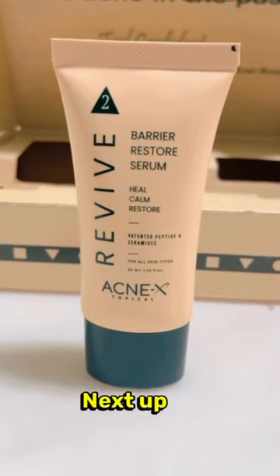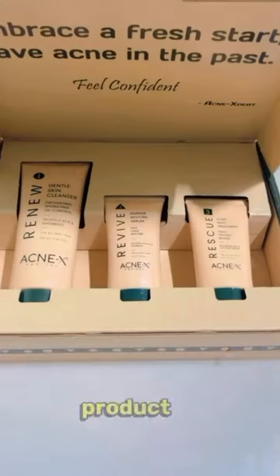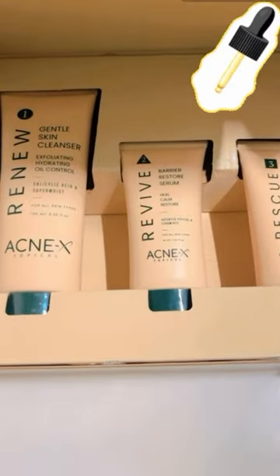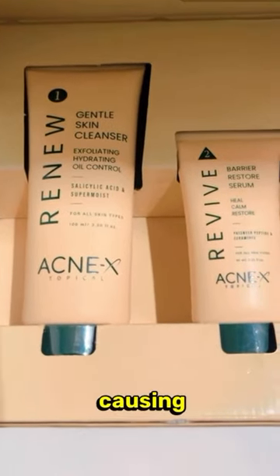Next up, we have the Barrier Restore Serum. Apply it by directly placing the product on the skin to target inflammation and restore your skin barrier. With 5% Niacinamide, it's a powerhouse against acne-causing bacteria.